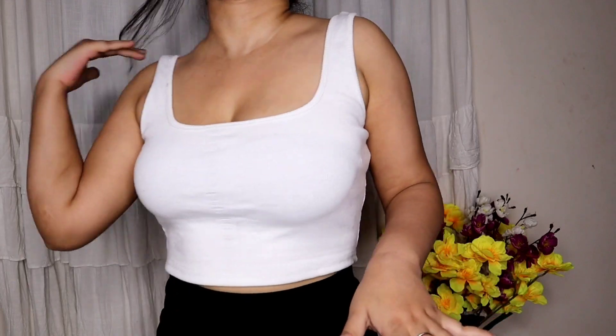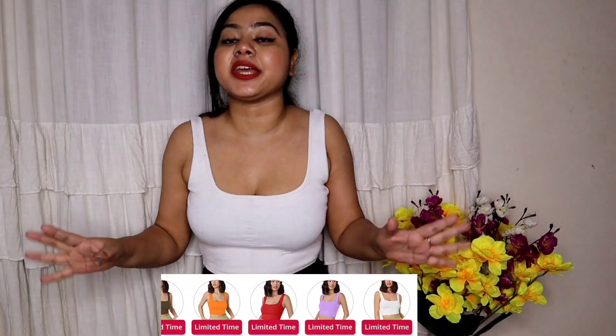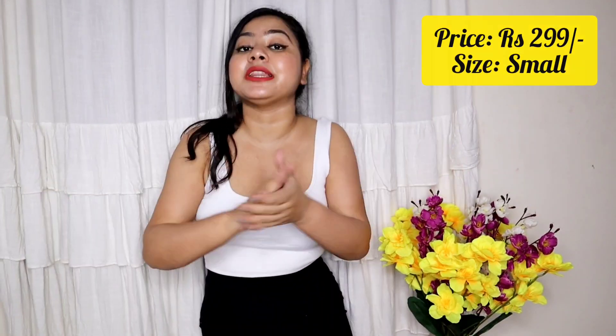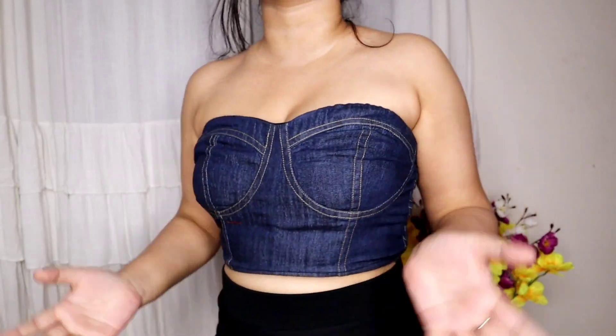The next top is again from the brand Ahawan — it's a square neck ribbed top. It's a little stretchable and comes in different colors. I got it because I can wear it on normal days, and also as a blouse. I took a small size, but you'll get sizes from XS to XL. If you were to buy a similar top from H&M or Forever 21, it would be very expensive, but on Amazon it's very affordable.